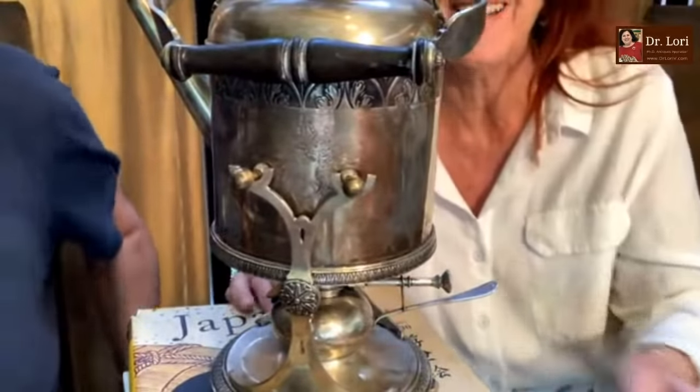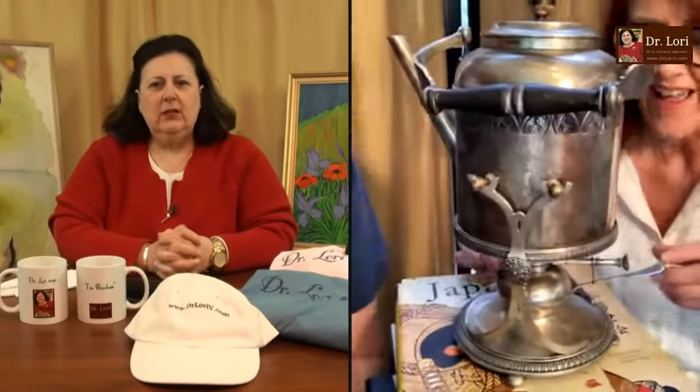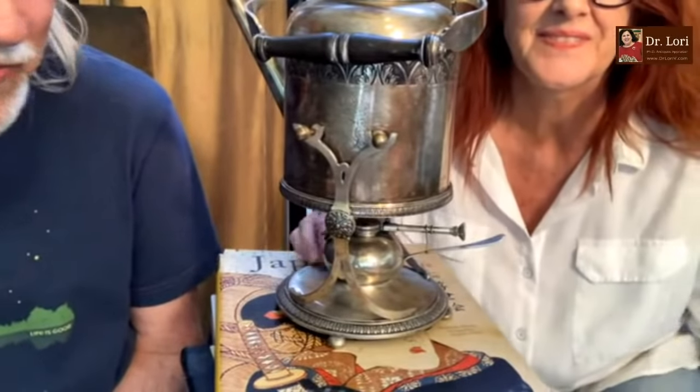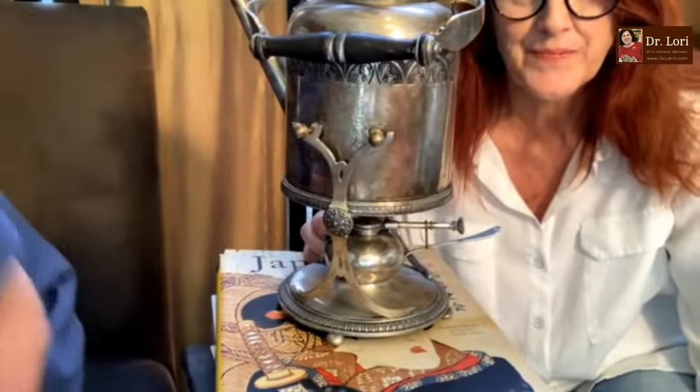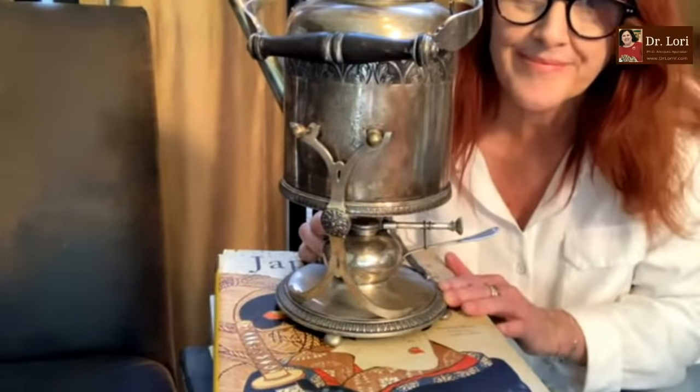Hi, I'm Dr. Lori, how are you? Hi, I'm Tom and Gail from Houston. Can you back up a little? I can't see the whole piece. There it is — right next to a nice Japanese woodblock print book. So this particular piece, how'd you acquire it? At an estate sale today — it's marked 800 silver on the bottom and it's from AF Cleve. Oh, that's wonderful. So it's marked 800 silver — it's a lot better than we would have thought. Thank goodness for the Dr. Lori loupe.